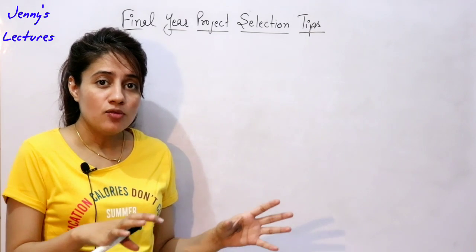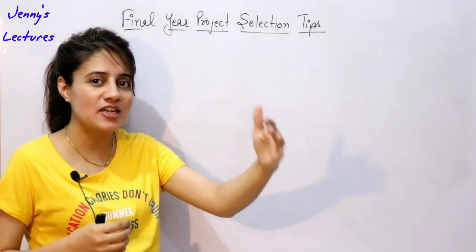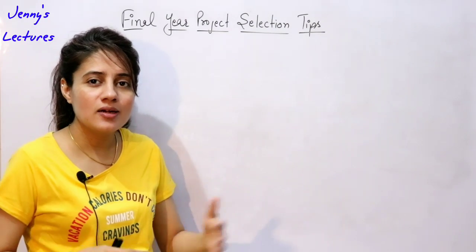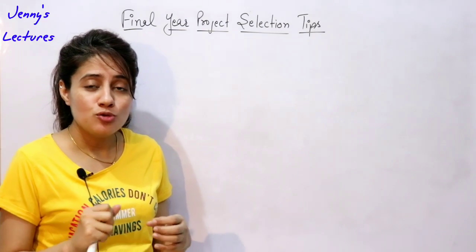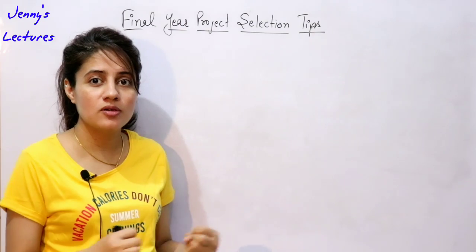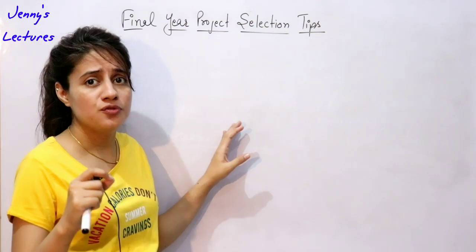I'm not saying marks don't matter at all — you obviously need that cutoff of 65 to 70 percent to sit in placements — but it's not like you need 94 or 95 percent. You have to focus on your skills, your knowledge, your practical exposure, and all these kinds of things. So now, how to choose a project if you are in final year.